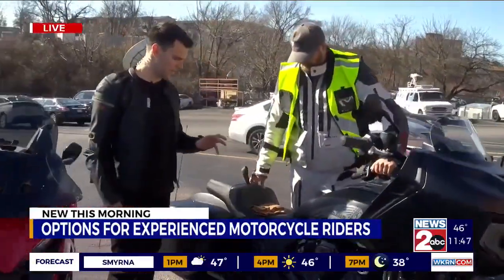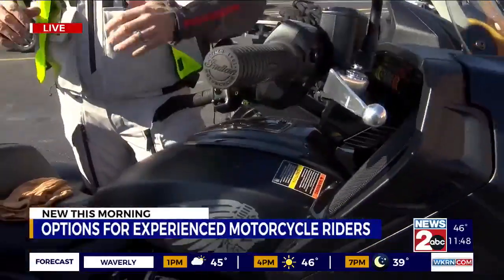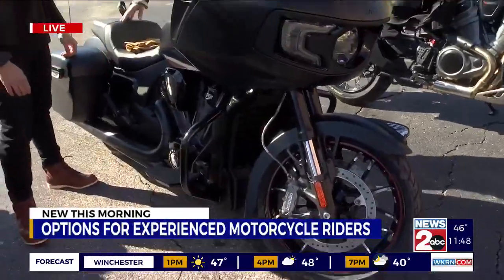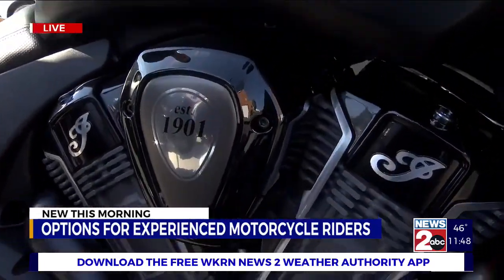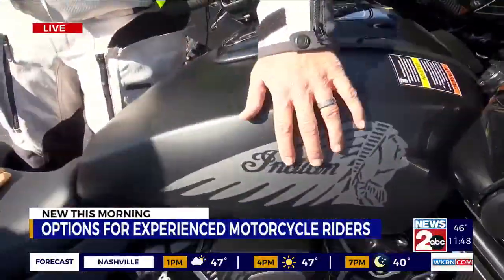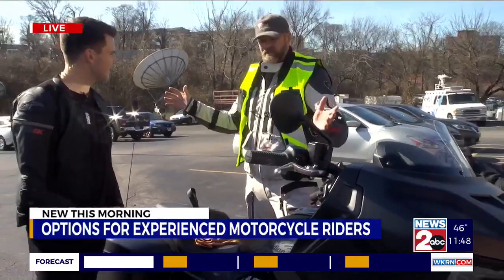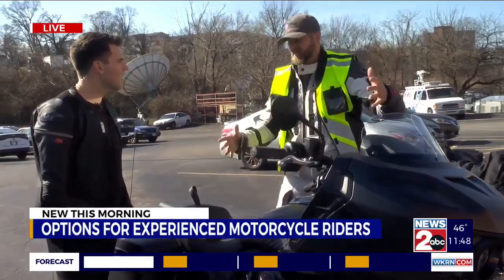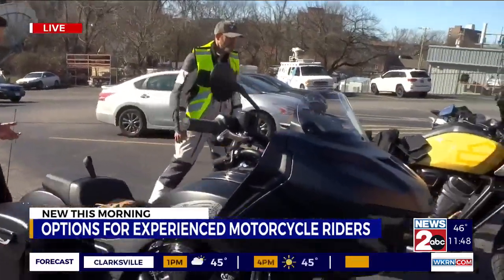This one right here looks like if I pull up to the party in it, it's going to turn some heads. You always think about Harley-Davidson as being one of the first motorcycle makers in the U.S., but Indian was actually the first. So this is the Challenger Dark Horse — Dark Horse means it's all blacked out. It comes with big speakers up front, everything you want from a bagger, with a matte black finish. This comes from Music City Indian. It's got plenty of horsepower, great for long trips, and this windshield comes up and protects you. The most expensive bike we have at $28,999.